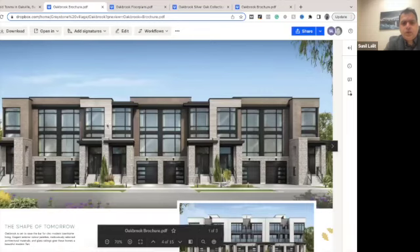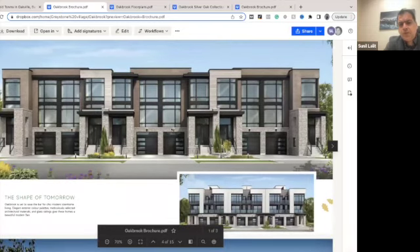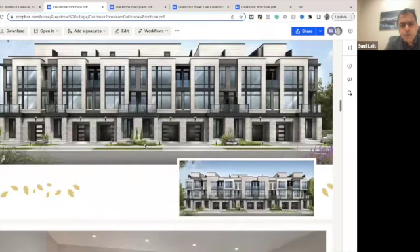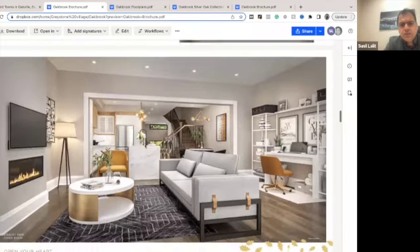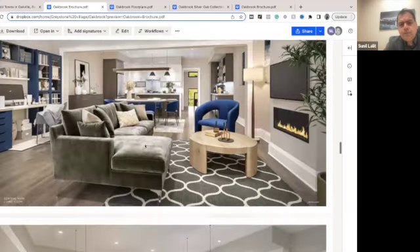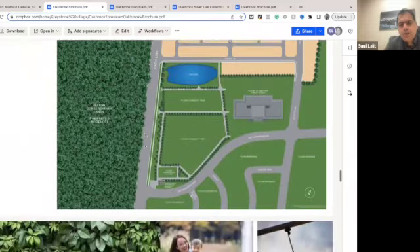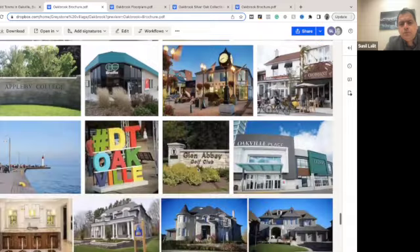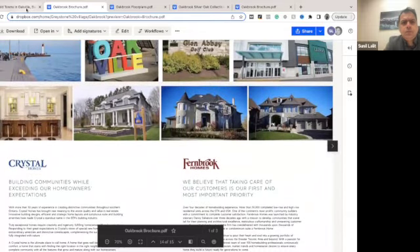Looking at the brochure, this is how it looks from the outside — a lot of stone and glass, very modern-looking towns, with nice garage doors as well. This shows the different elevations and how the homes will look from the inside. This is the site plan.